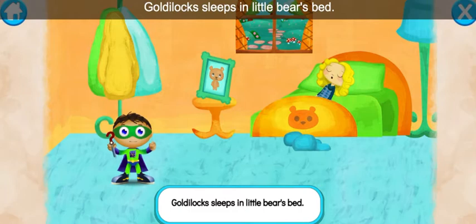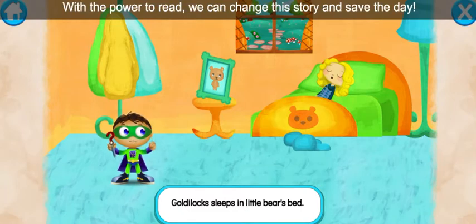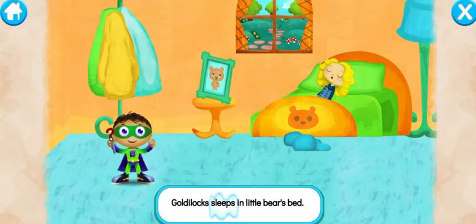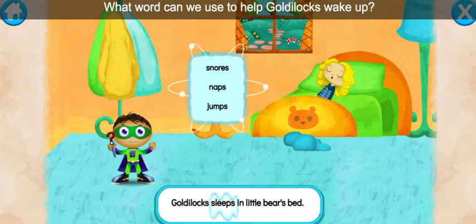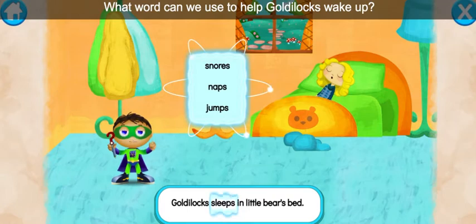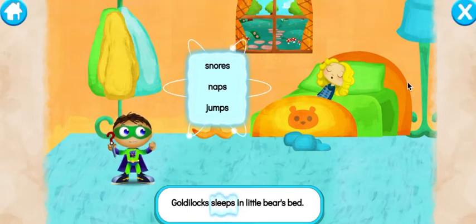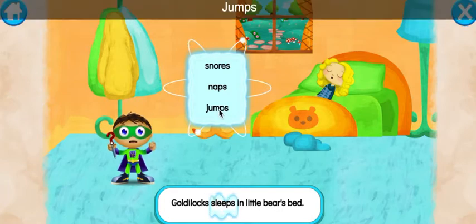Let's read: Goldilocks sleeps in little bear's bed. With the power to read, we can change this story and save the day. Let's change the word sleeps. Ready, set, zap! Y-Rider, write. What word can we use to help Goldilocks wake up? Snores, naps, jumps... jumps.